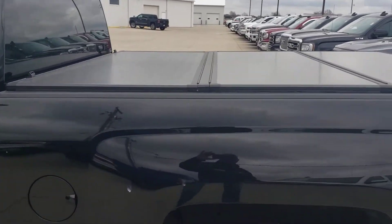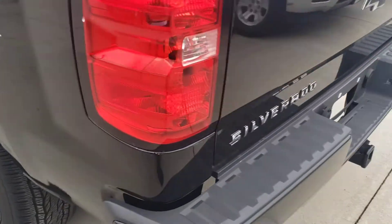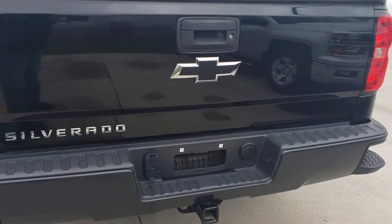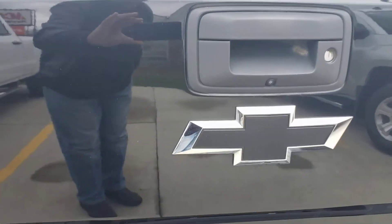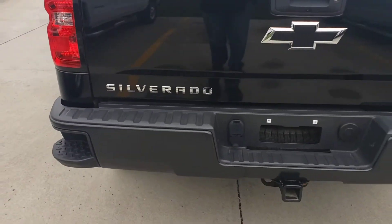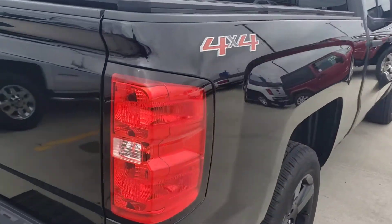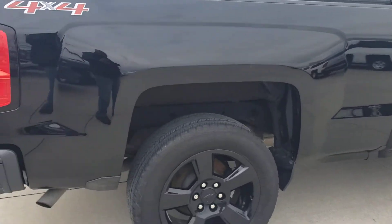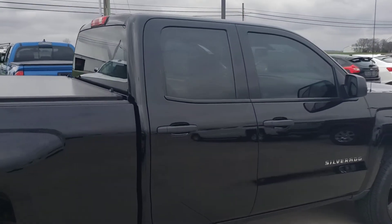It has a tonneau cover, four wheel drive, your black wheels. Kelly, it has your tow package. It has a rear view camera, black bow tie. If you like black, this is definitely a blacked out edition truck — very nice wheels. It even has nice tinted windows.